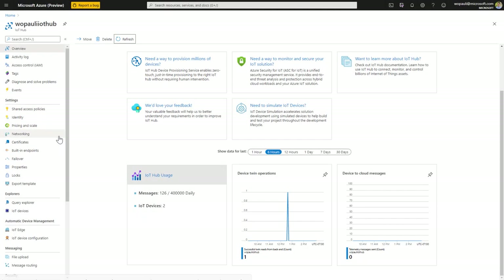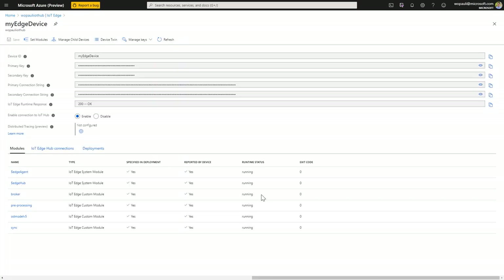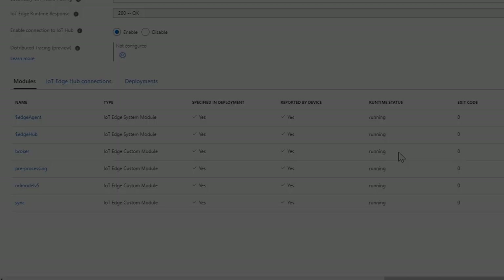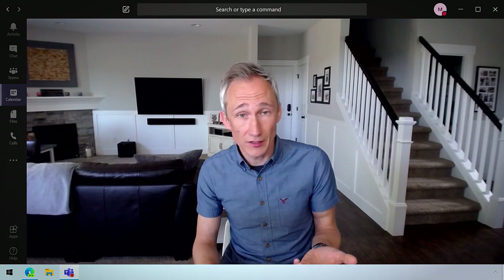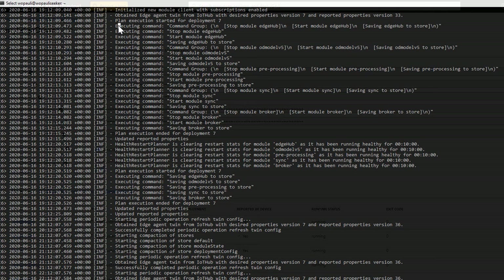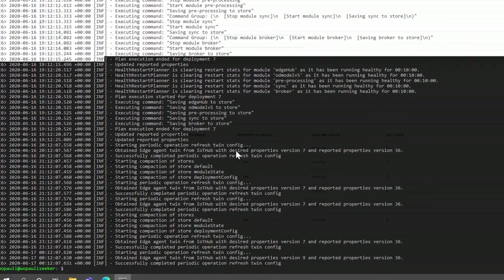So what's actually going on on the Edge device itself? If I go to IoT Hub and click into IoT Edge and select our IoT Edge device, you can see our four containers — sync, model, pre-processing, and broker — are all running. We can also see the Edge agent, which allows us to manage the containers on the device remotely and centrally from IoT Hub. How do we know that all of this is actually up and running? We can SSH into the Edge device to see the logs, and we can see in this section the modules on the Edge device that have been stopped and restarted, which is a good sign that things are running.